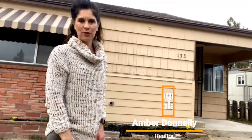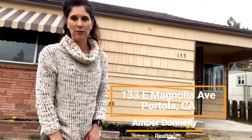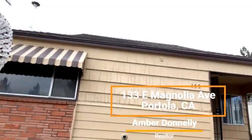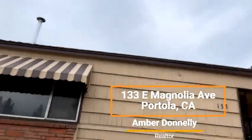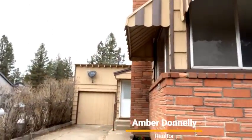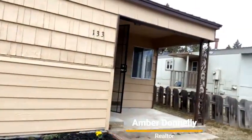Hi, I'm here at 133 Magnolia Avenue in Portola, California, Plumas County. This is a home that my client recently remodeled, so I want to take you inside. Let's take a look at this two-bedroom, one-bath home. Nice thing about this property is two garages — one is attached, one is behind, which I will take you into as well. Plumas County, California — this is a great rental area as well as a first home.